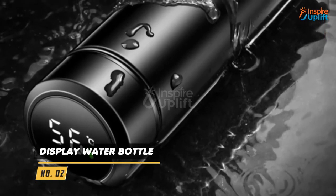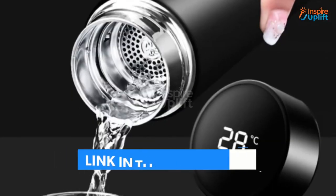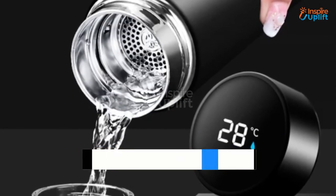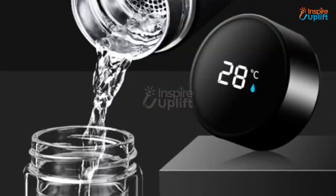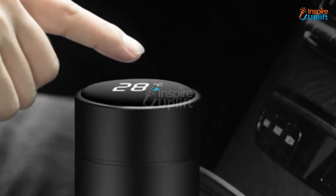At number 2 we have the Display Water Bottle. Save yourself from the mishap of burning while pushing yourself to finish hot coffee, tea, water, or any other liquid with this water bottle. This smart vacuum insulated bottle can keep your drink warm for a long time.